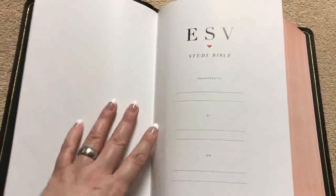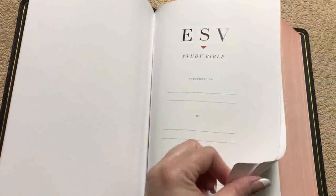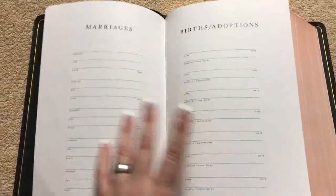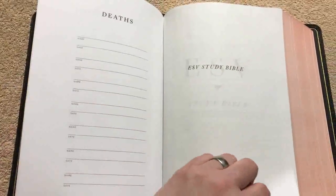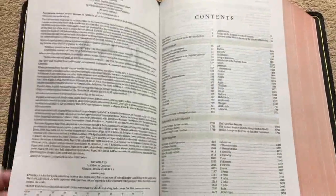There are reinforcing pages attached at the front, followed by a few pages of blank cardstock for notes, a presentation page, pages for marriages, births, adoptions, and deaths, and then we get into the title pages.